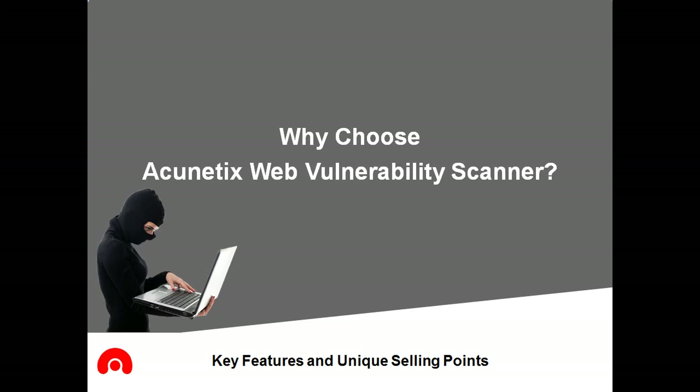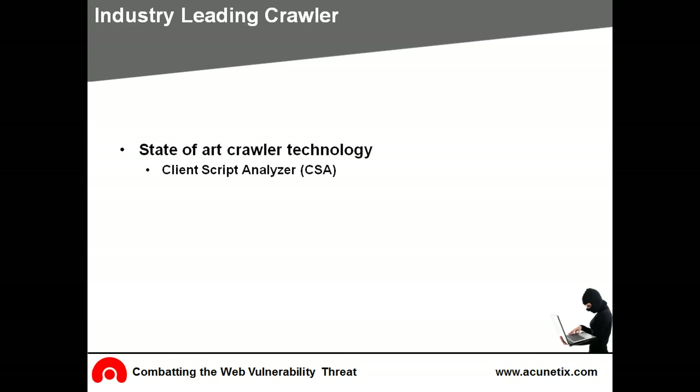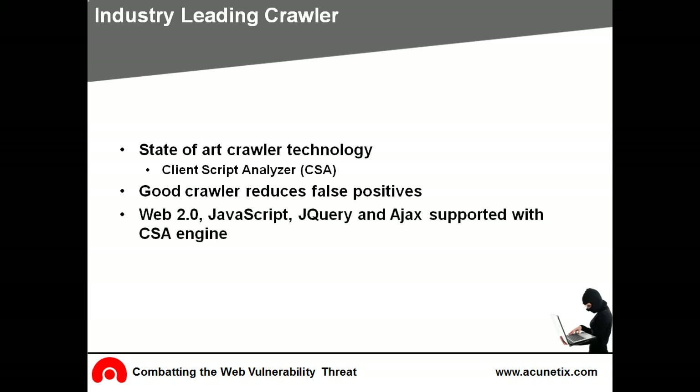Why choose Acunetix Web Vulnerability Scanner? Acunetix has state-of-the-art crawler technology which includes a client script analyser engine. A good crawler is all-important — what the scanner cannot crawl cannot be analysed for security issues. With the client script analyser engine, the Acunetix Web Vulnerability Scanner crawler is able to crawl dynamic content and Web 2.0 websites such as JavaScript, jQuery, and Ajax.